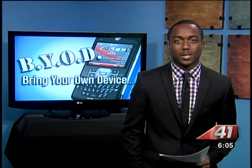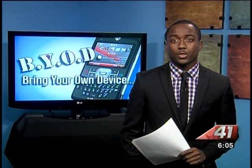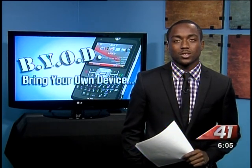Northside is one of seven schools using the BYOD tool in the first semester. More schools will pick up the program in the spring, and by the beginning of next school year, all 38 Houston County schools will be using the program.